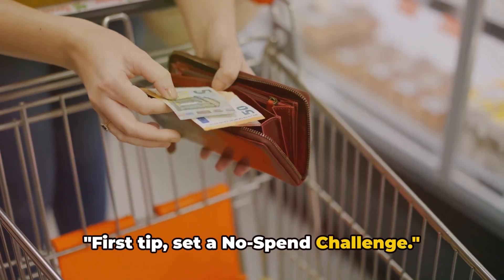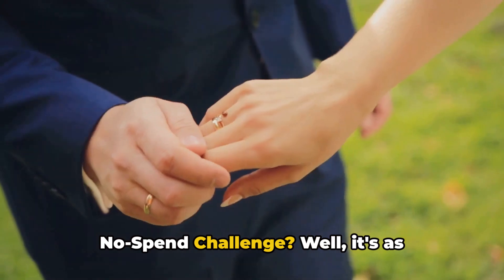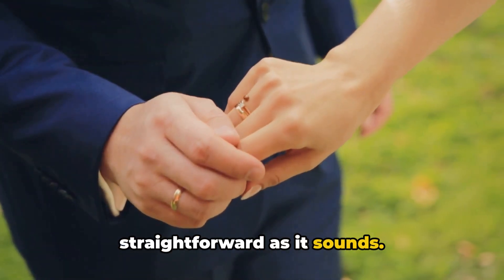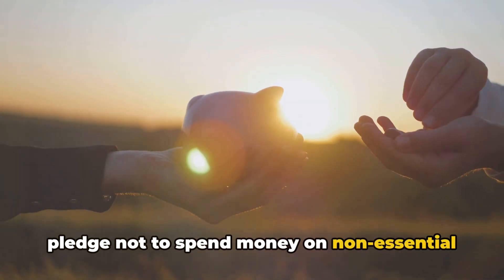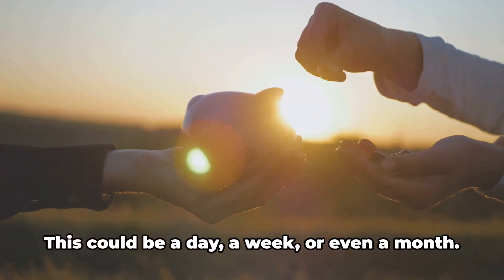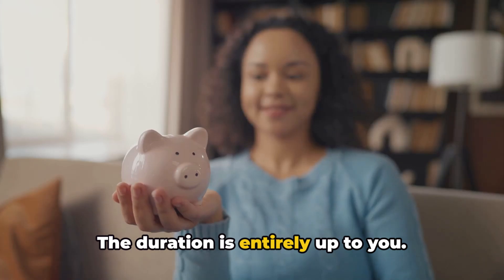First tip: set a no-spend challenge. You might be wondering, what's a no-spend challenge? Well, it's as straightforward as it sounds. It's a commitment you make to yourself — a pledge not to spend money on non-essential items for a set period of time. This could be a day, a week, or even a month. The duration is entirely up to you.